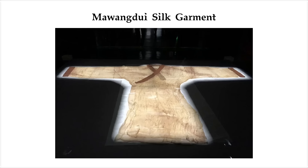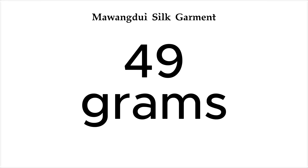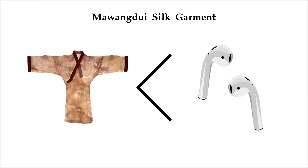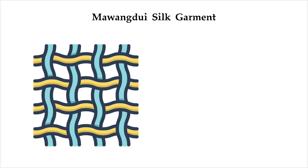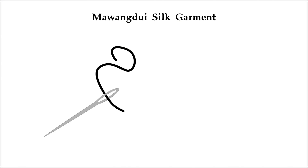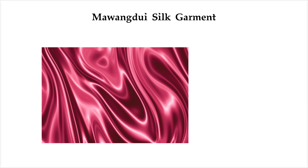They carefully unfolded it and discovered a full-length silk robe — wide sleeves, crossed collar, fully stitched and tailored. And the weight? Just 49 grams. That's lighter than a slice of bread or a pair of earbuds. The real mind-bender was the fabric. It was woven at 60 threads per centimeter, using silk threads just 10 denier thick — about one-fifth the thickness of human hair, and even finer than most modern luxury silk.